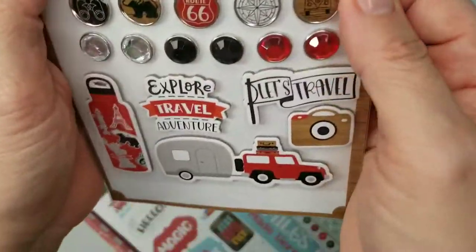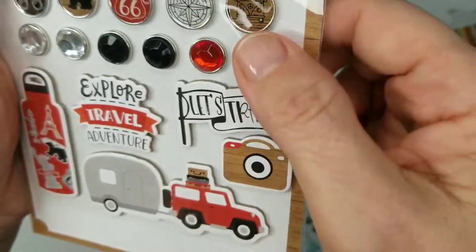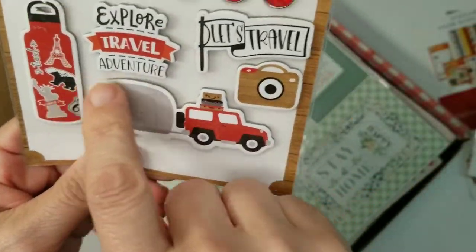The next item is also great: Let's Go Anywhere. We've got really cool brads — Route 66 look — the navigation, the old VW bug, and our little camper.